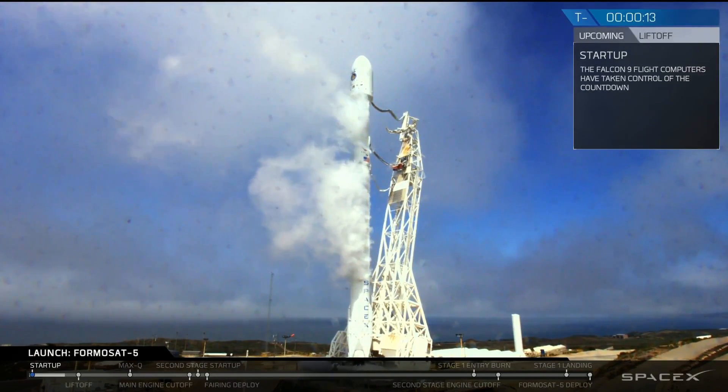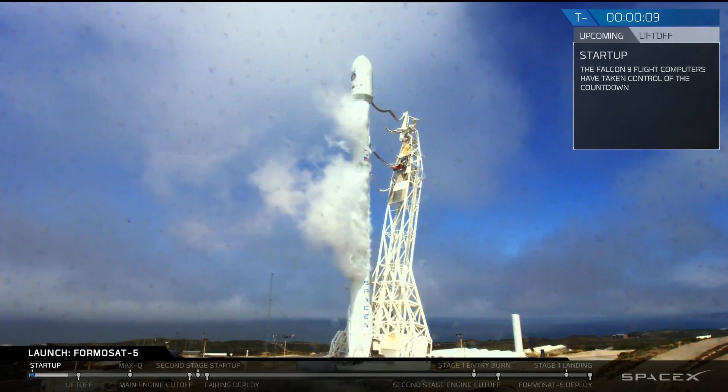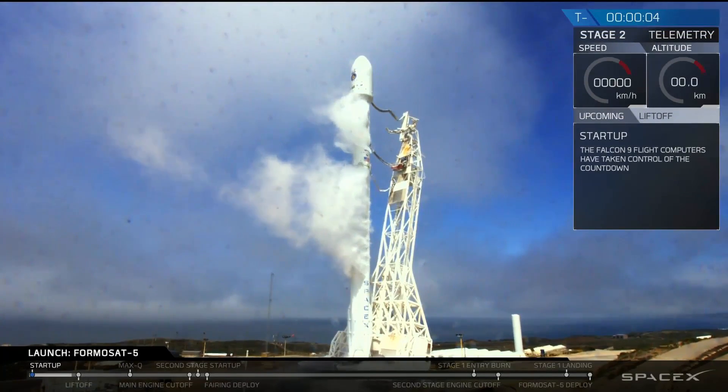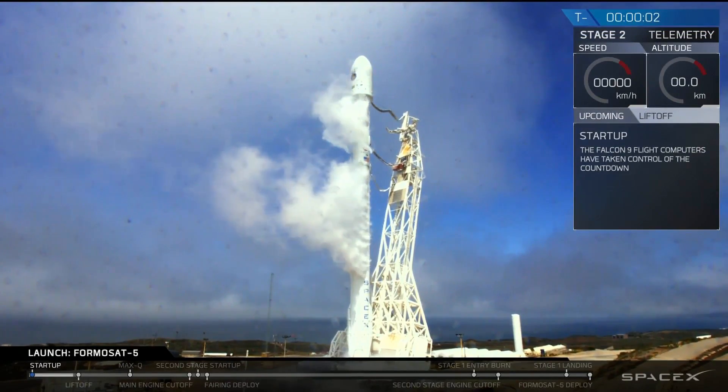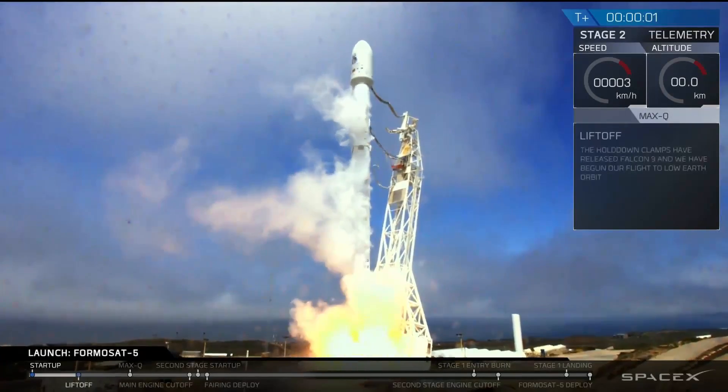15. 10, 9, 8, 7, 6, 5, 4, 3, 2, 1. Good job, Falcon 9.